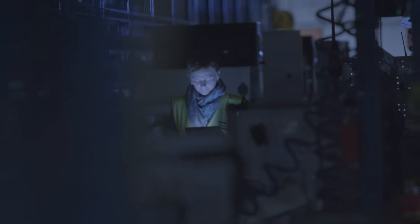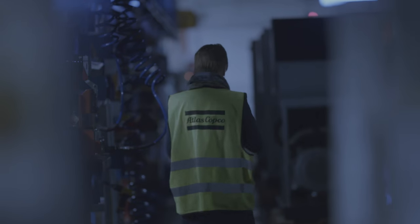Before a new compressor sees the light of day, many nights have passed. A new compressor means a lot of sleepless nights for a lot of talented and hard-working people. These people not only conceive the machine itself, but also the way it's going to be built.